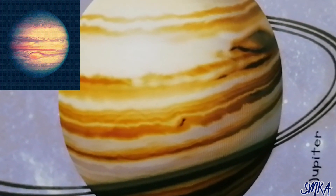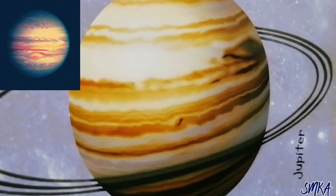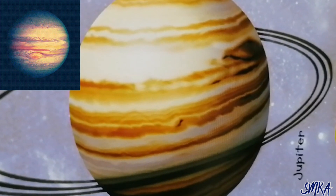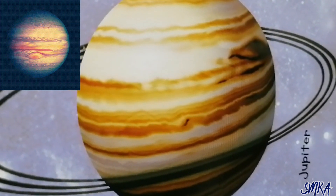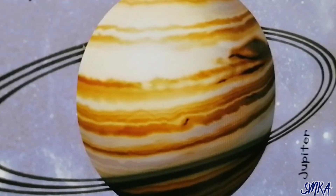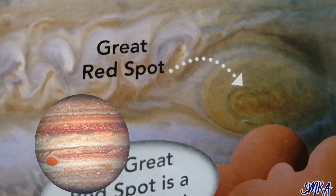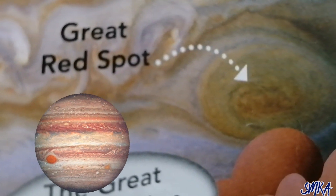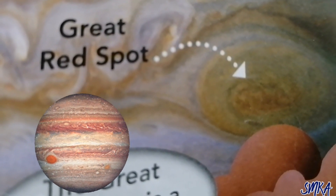The gas giant Jupiter does things in a big way. It's the biggest planet in the sun's family. It also has huge storms — one has been blowing for over 300 years. The Great Red Spot is a giant storm.